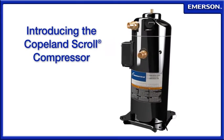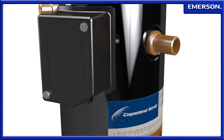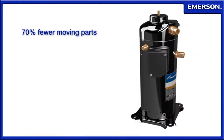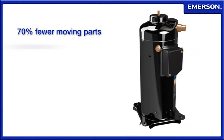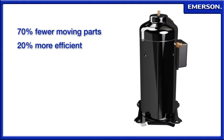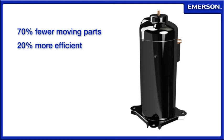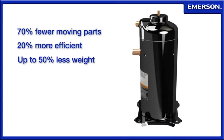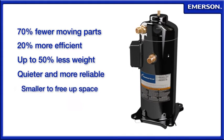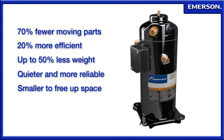Introducing the Copeland Scroll Compressor. The Copeland Scroll compression process requires 70% fewer moving parts and is 20% more efficient when compared to other compression technologies. As a result, the compressor is one-third to one-half the weight and is quieter and more reliable in operation and smaller to free up space for transporting payloads.